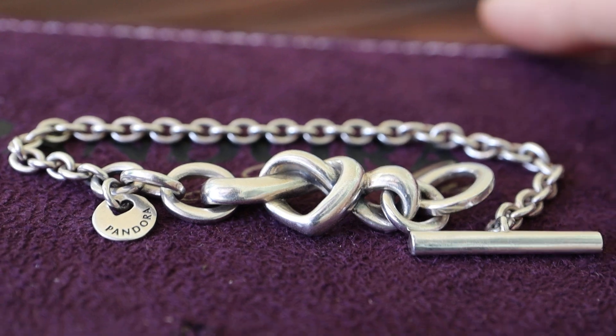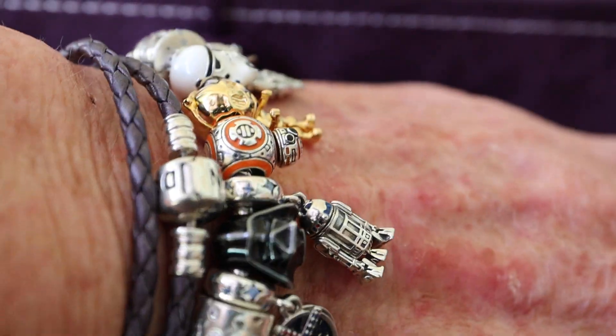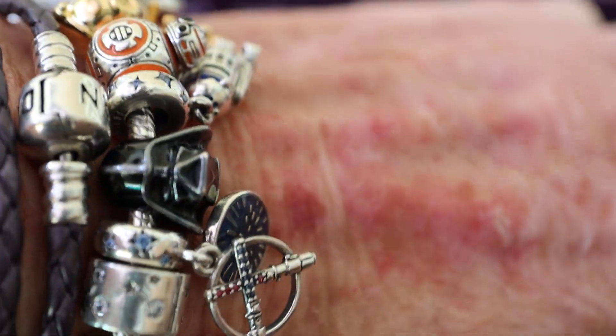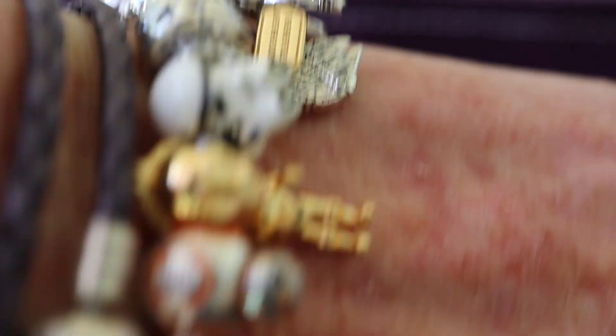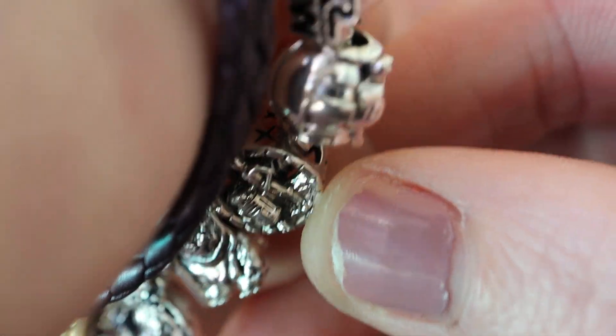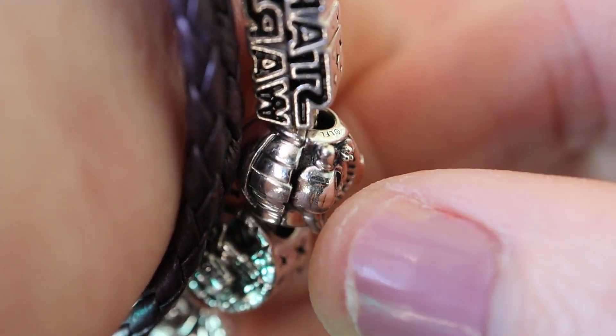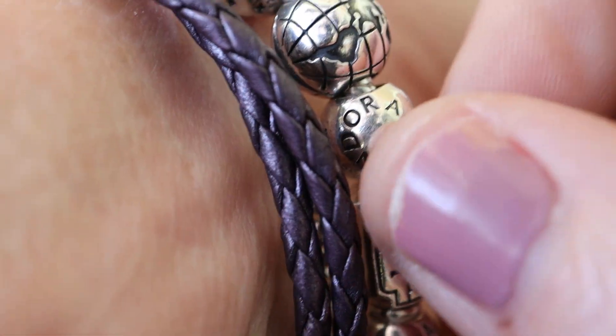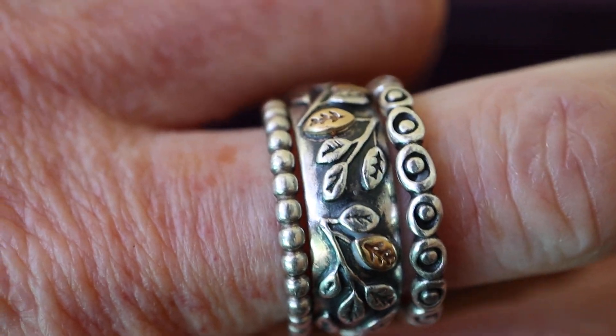I'm going to show you what the Star Wars bracelet looks like on, in case you were wondering. I don't know if I can turn my hand completely that way. We have Princess Leia around here, the clip, Star Wars, Grogu, and Ewok. Just a bit awkward showing you like this. I was mentioning to someone today that I find this quite stiff, so I've decided to wear it for a while to see if it loosens up.